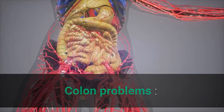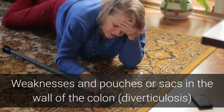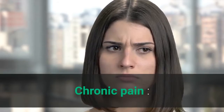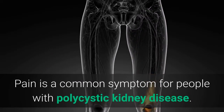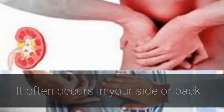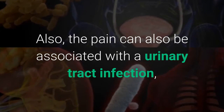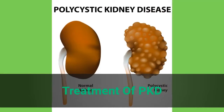Colon problems: Weaknesses and pouches or sacs in the wall of the colon may develop in people with PKD. Chronic pain: Pain is a common symptom for people with polycystic kidney disease, and it often occurs in your side or back. The pain can also be associated with a urinary tract infection, a kidney stone, or a malignancy.